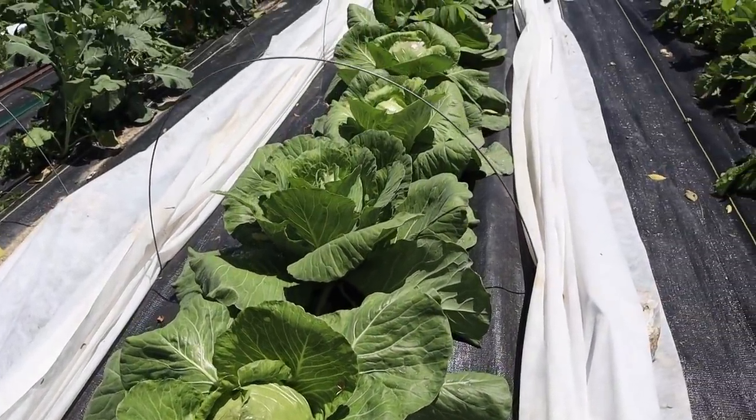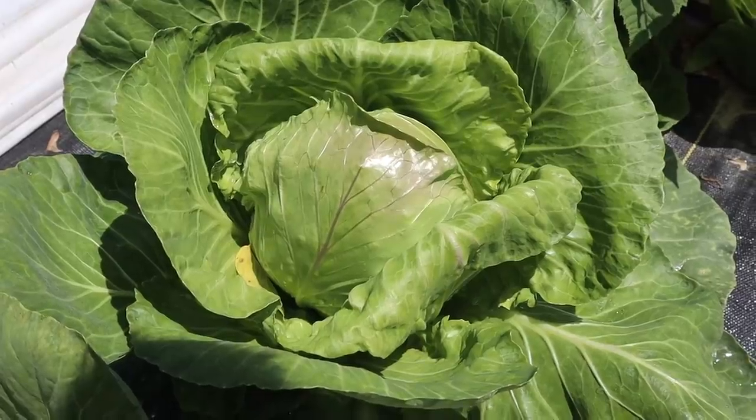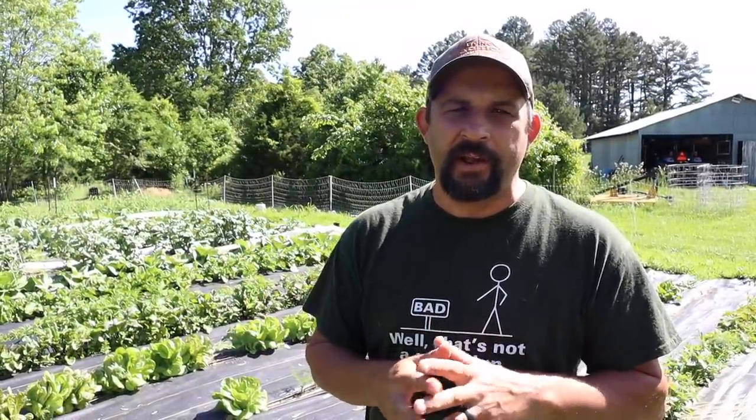One positive thing that came out of this is that since the row covers were off, we were able to get a really good look at the plants. It actually looks like some of our cabbage is ready to harvest, which is really exciting. This is the third year we've tried cabbage here at our homestead. Every year they just get completely destroyed by the worms from the cabbage moth - in most cases we weren't even able to salvage any. But this year using the row covers has really made the difference. I don't see really any bug damage at all. We're going to go through and check out each plant individually and see how many we can harvest today.